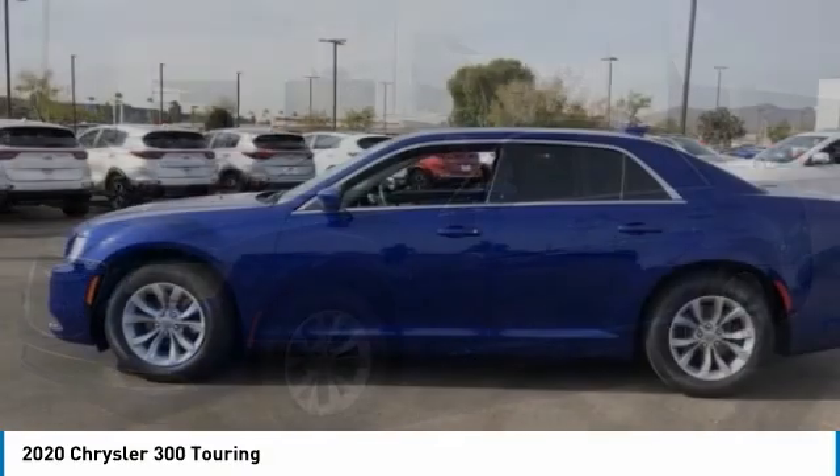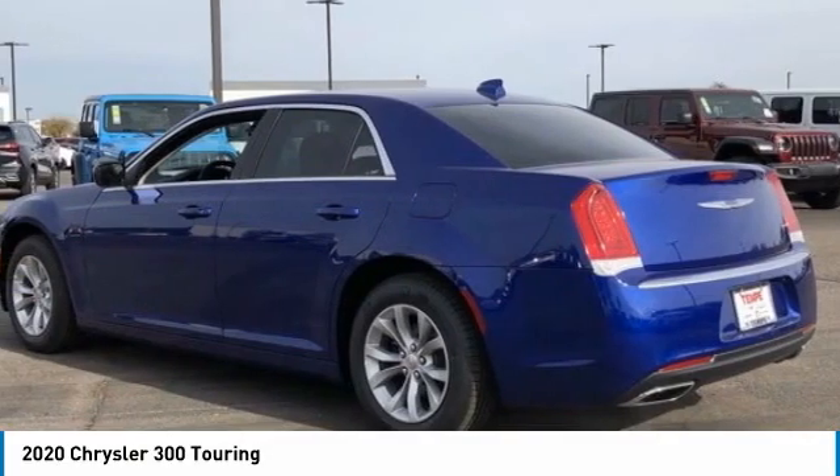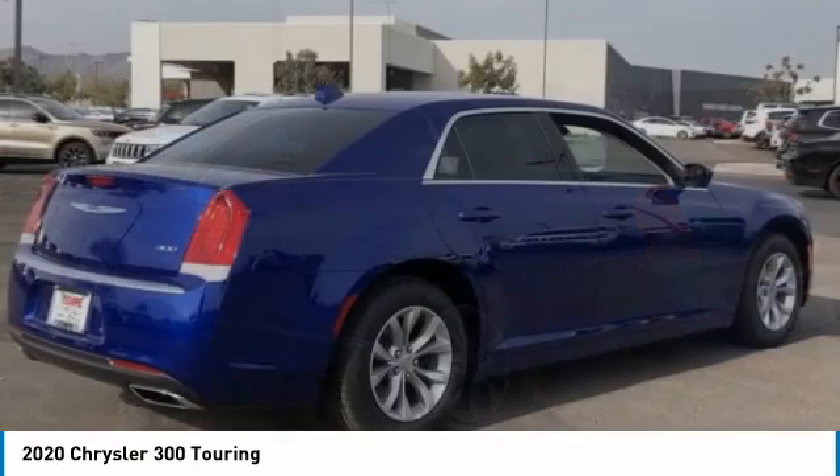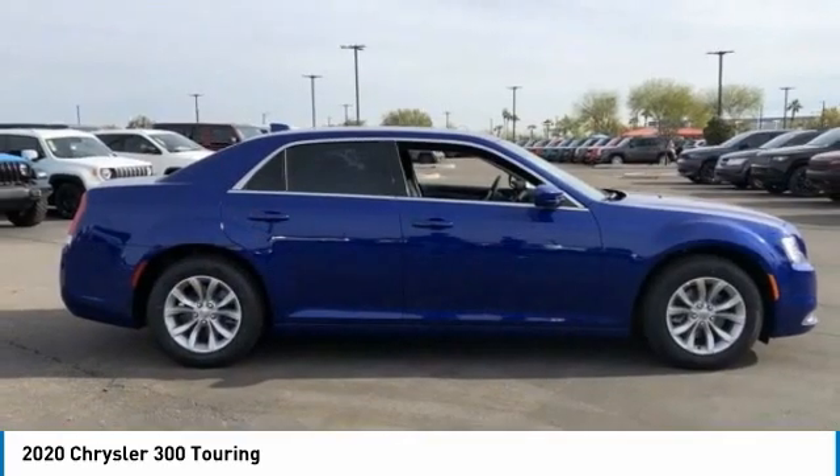Welcome to show you the 2020 Chrysler 300. The Chrysler 300 combines sport and luxury in one unique and powerful package. If you're looking for elegance and performance, the 300 delivers.